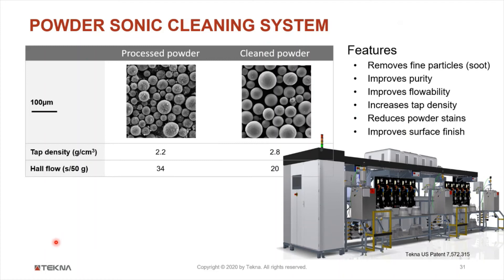In conclusion, the plasma powder spheroidization technology is very well adapted to produce highly spherical powder ideal for additive manufacturing. It is a very flexible process that works for a wide range of materials with low and high melting points — metals, carbides, and oxides. It is a high purity process without any pollution from electrodes, and a process without thermal inertia that allows quick startup and shutdown. Tecna's value-added proposition for this process includes very strong R&D expertise, powder processing scalability from lab scale to full industrial scale, process development to deliver turnkey industrial solutions dedicated to a material. Plasma spheroidization and inductively coupled plasma technology is today a major technology — more than 30 years in business, more than 200 systems sold worldwide, with continuous 24/7 operation capability.